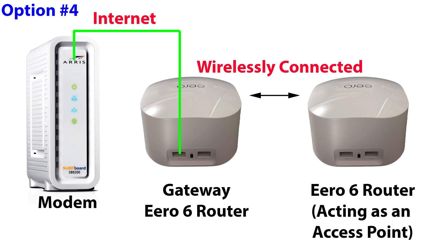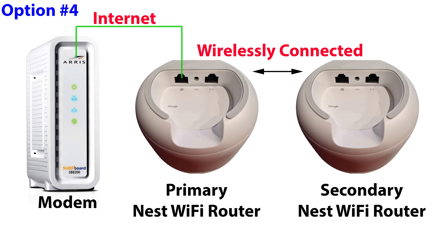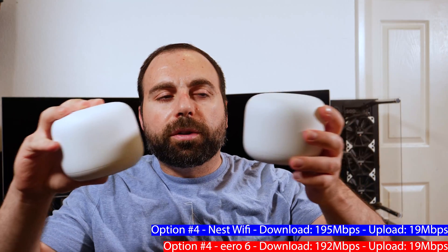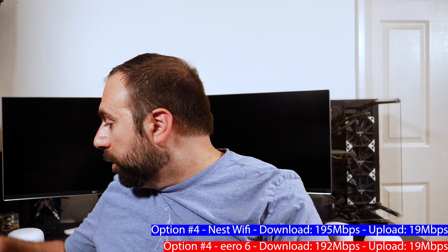Option four is two routers wirelessly connected to each other — similar to option two but using a full router as the extender instead. The second router acts as a wireless extender. Close to the second Nest Wi-Fi router I got 192 down and 19 up. Close to the second Eero 6 router I got 195 down and 19 up. Across all four options, speeds between the two systems were very similar.